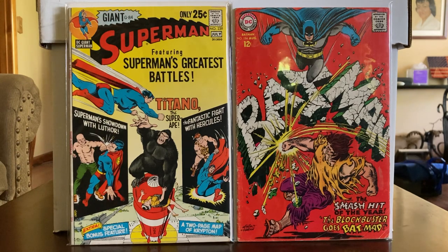The Giant Superman has got three or four stories in it — Superman's showdown with Lex Luthor, Titano the super ape, the fantastic fight with Hercules — that was hilarious — plus the little bonus specials. The Batman is a little rough with some creases and spine wear, but it'll sit in my collection — unless I see something else and it goes in a trade, or maybe I get a chance to upgrade. The Superman is real nice; I like it real well.